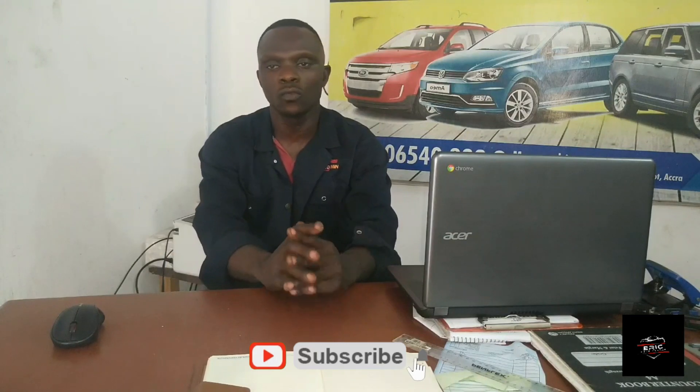The Toyota RAV4 does not have any hidden faults. The engine is not crappy and is very lasting in the system. The only cost is for servicing and maintenance, which depends on where you do it. But it is a very good car that I recommend for you to buy.